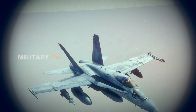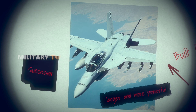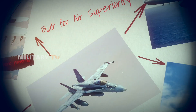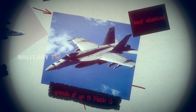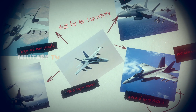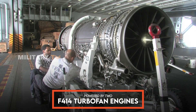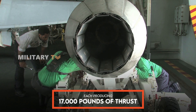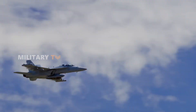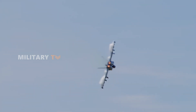The F/A-18 Super Hornet, a larger and more powerful successor to the F/A-18 Hornet, boasts a maximum take-off weight of 66,000 pounds, a range of 1,275 nautical miles — 50% greater than its predecessor — and speeds of up to Mach 1.6. Powered by two General Electric F414 turbofan engines, each producing up to 17,000 pounds of thrust, the Super Hornet combines power with agility, enhanced by its aerodynamic design that allows for high speeds and complex maneuvers.